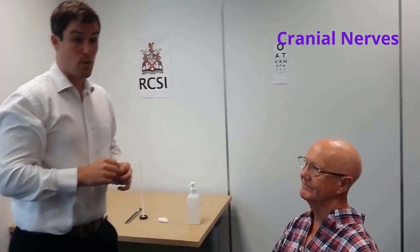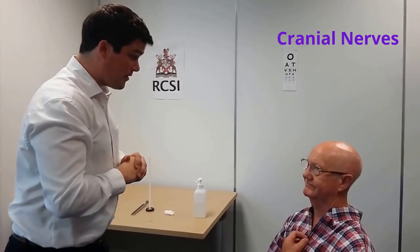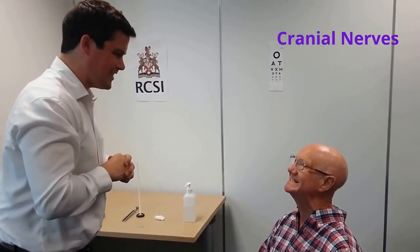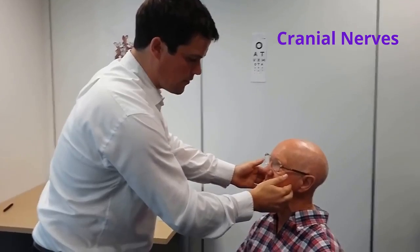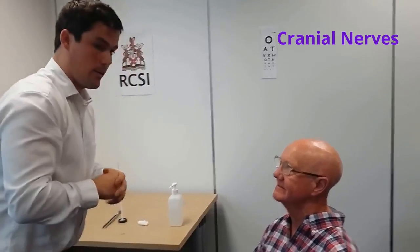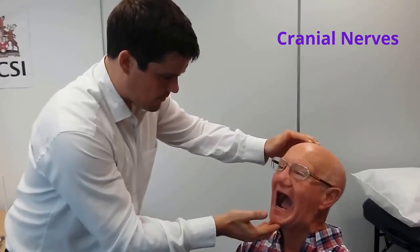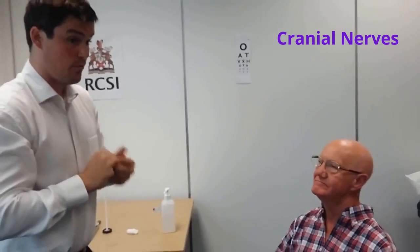I'll now move on to examination of the motor component of the trigeminal nerve. Mr. Smith, can I get you to clench your teeth nice and tight? The bulk of the masseter and temporalis muscles appears normal. I'm going to examine the pterygoid muscles now — can I get you to open your mouth wide? I'm going to try and close your mouth. Examination of the motor component of the trigeminal nerve appears normal.